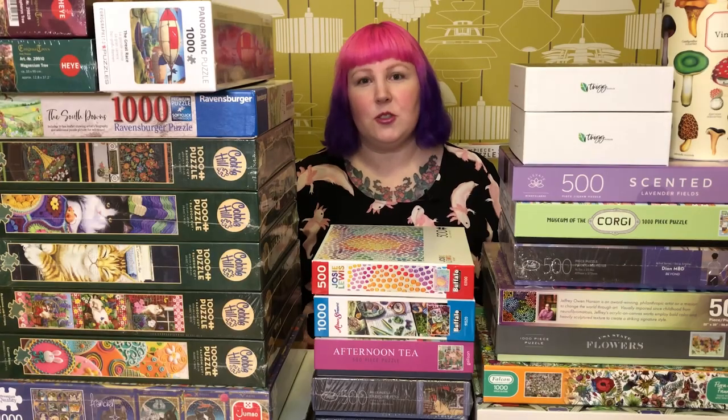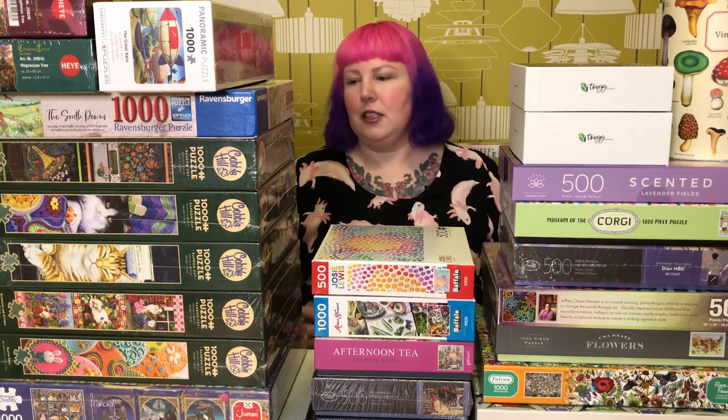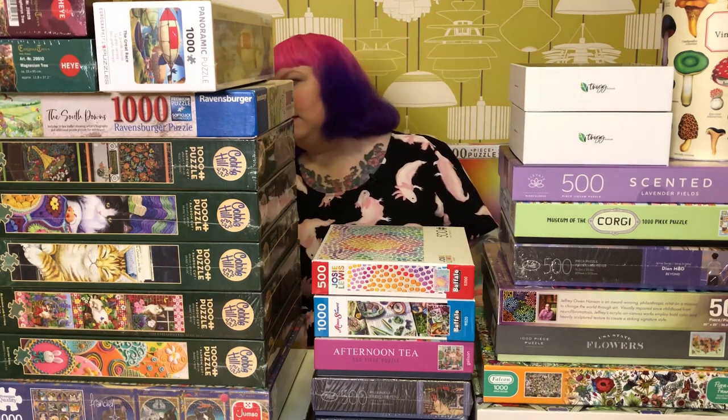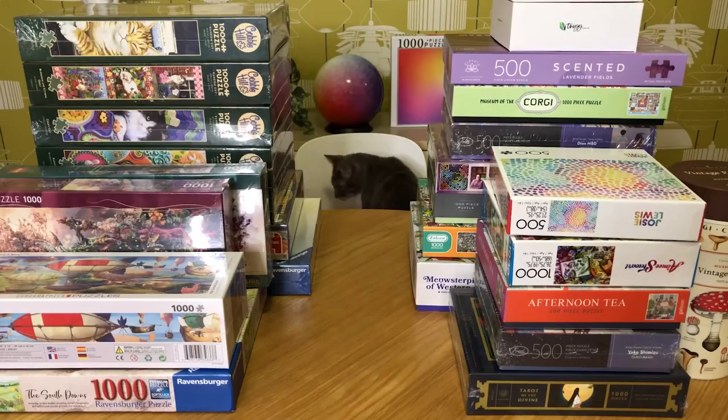Well, for this haul anyway. Excuse me, you're interrupting my video! This is a place for anyone who loves puzzles, whether you're new to puzzling or you consider yourself an annoying cat that likes to interrupt people's videos. Thanks, Misty. Bye.